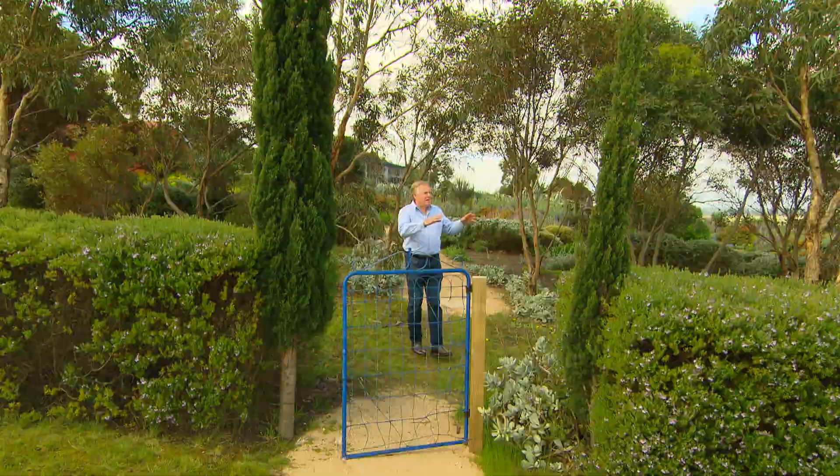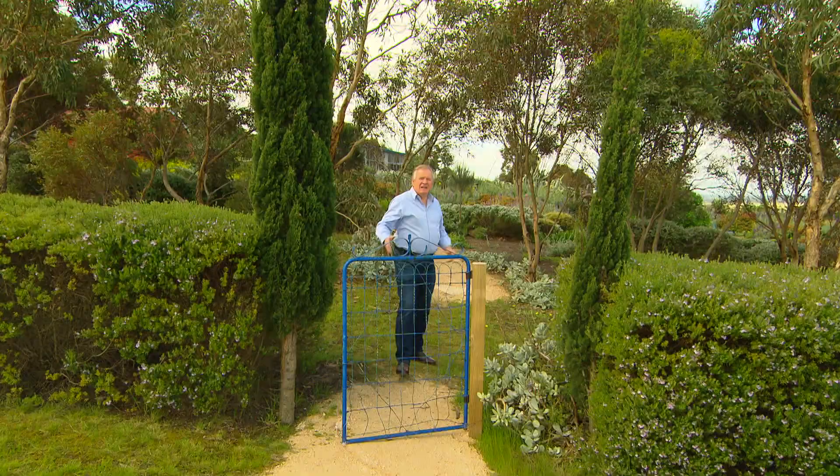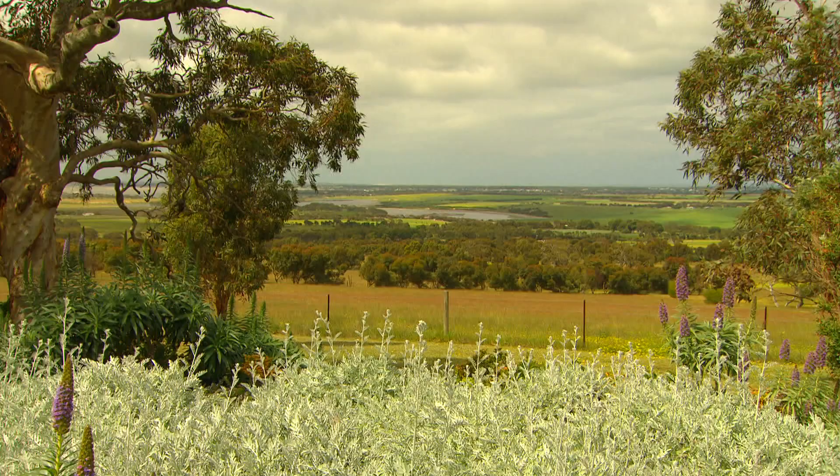They've cleverly blurred the boundaries of the garden so that it blends into the natural landscape — it really is breathtaking. But maybe what's more important, if you're gardening in similar harsh conditions: listen to the land, work with the soil, and success will be yours, just like it is here.